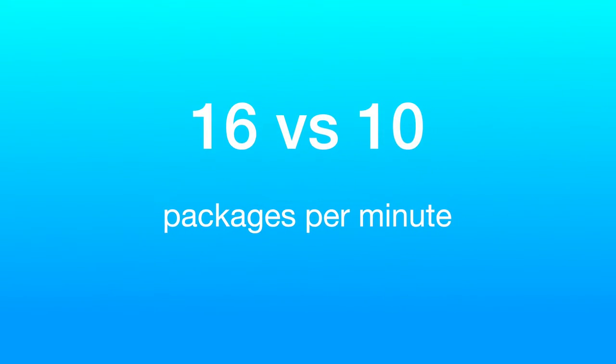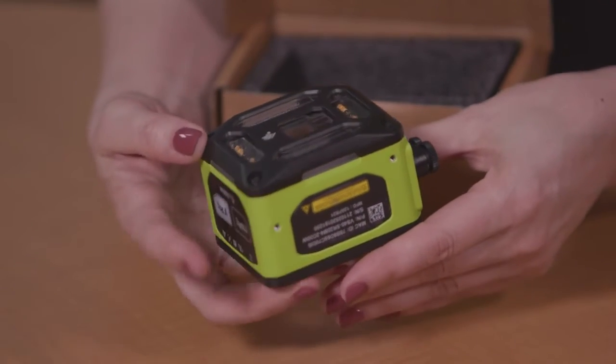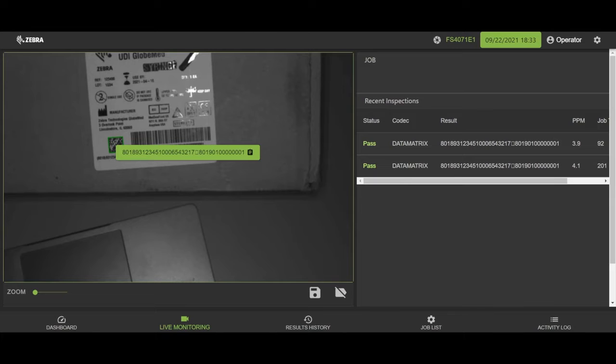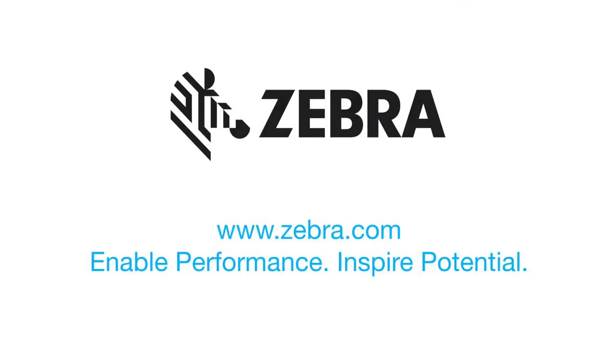That's a 60% increase in productivity, and it's amazingly simple to get started. You can set up your solution on day one using Zebra's out-of-the-box hardware and easy-to-use Aurora software. To learn more, visit us now at www.zebra.com.